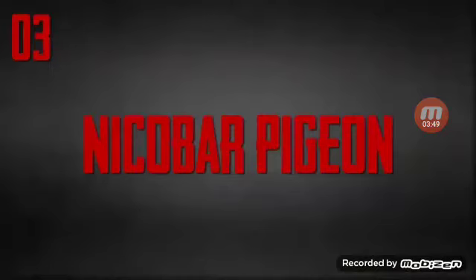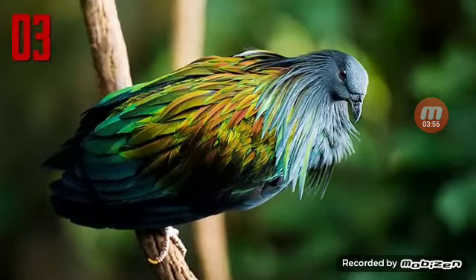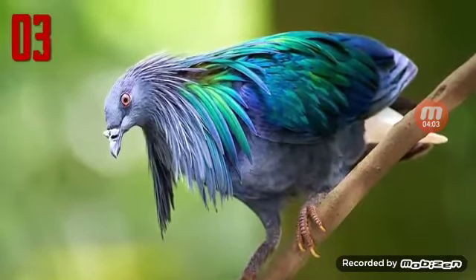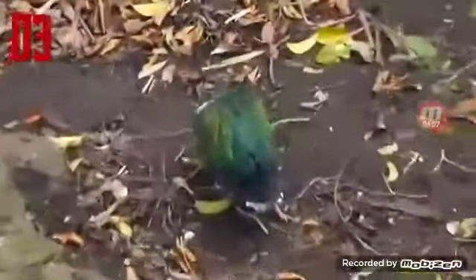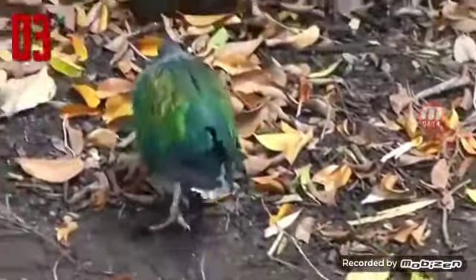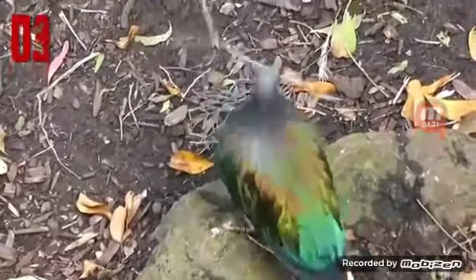Number 3: Nicobar Pigeon. The Nicobar Pigeon is one of the closest living relatives to the dodo, a bird which is now extinct. This pigeon is found on small islands and coastal regions from the Nicobar Islands, east through the Malay archipelago, to the Solomons and Palau. This large pigeon, measuring 16 inches in length, has a gray head and upper neck plumage, which turns into green and copper hackles. The tail is very short and pure white, while the rest of its plumage is metallic green.